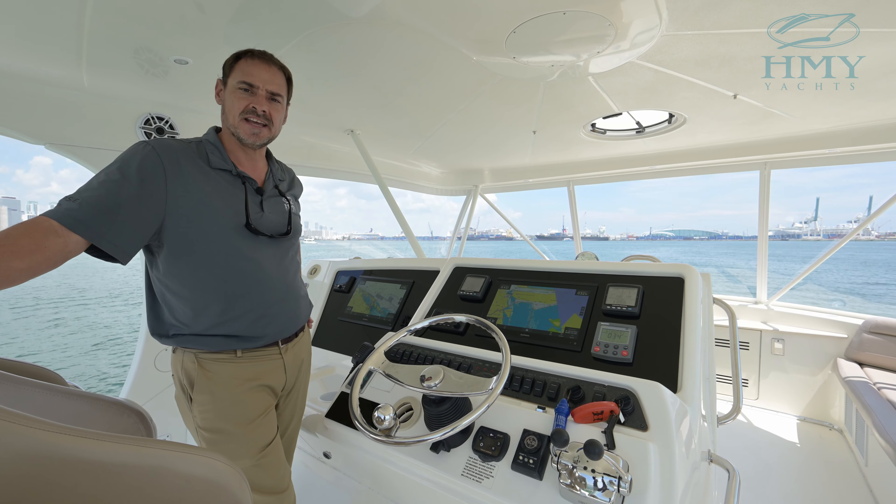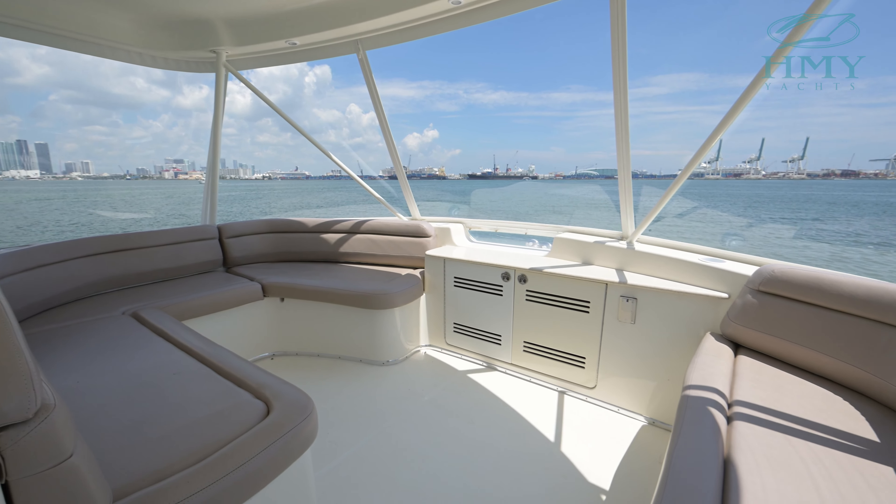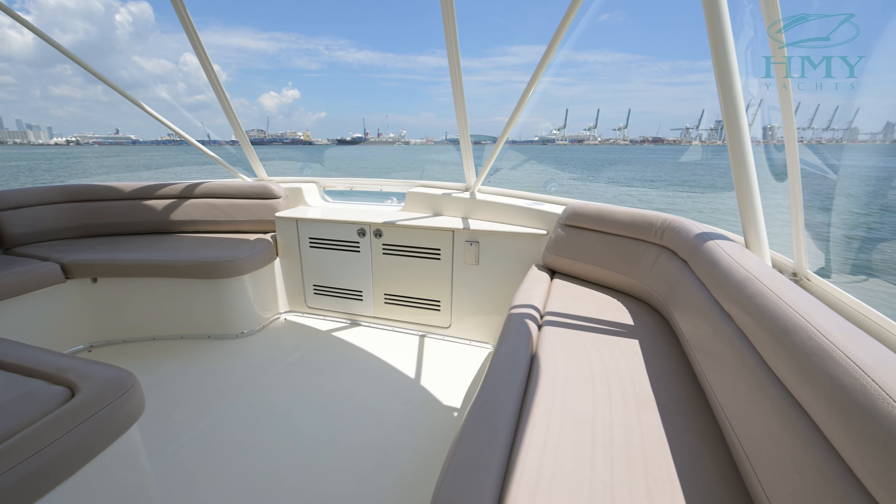Hello, I'm Mike Scalise with HMY Yachts and today I'd like to welcome you aboard the 2006 50-foot Silverton McAdoo. Join me for a little onboard tour and sea trial.